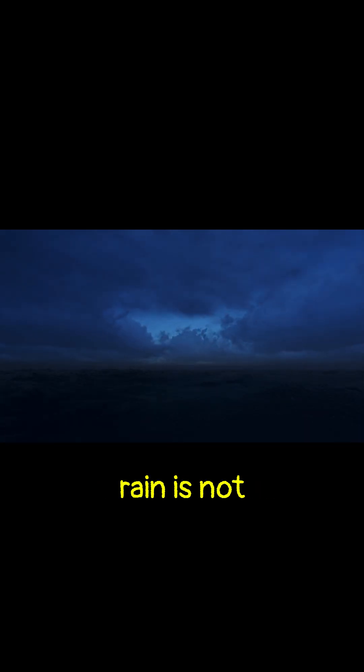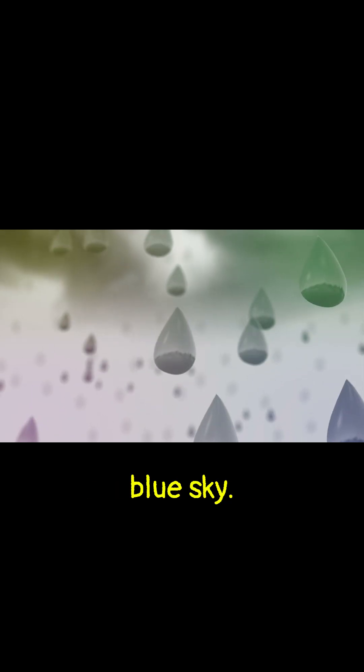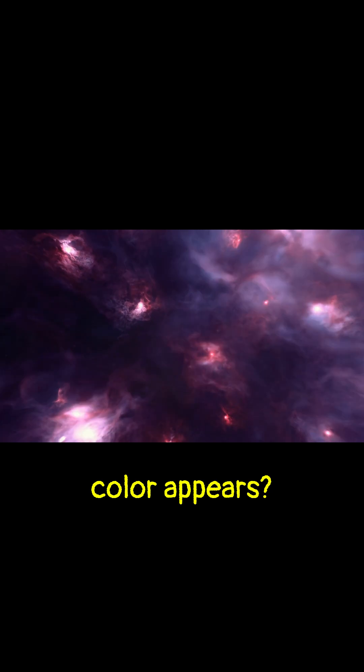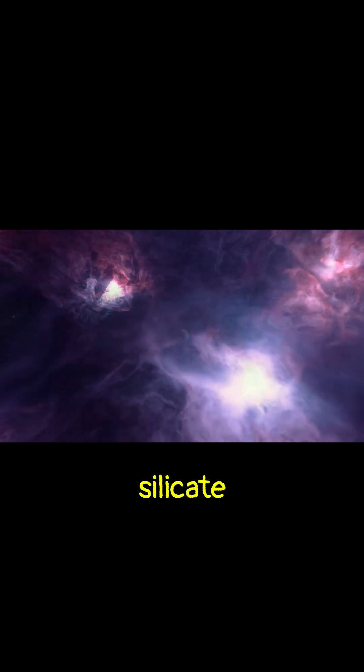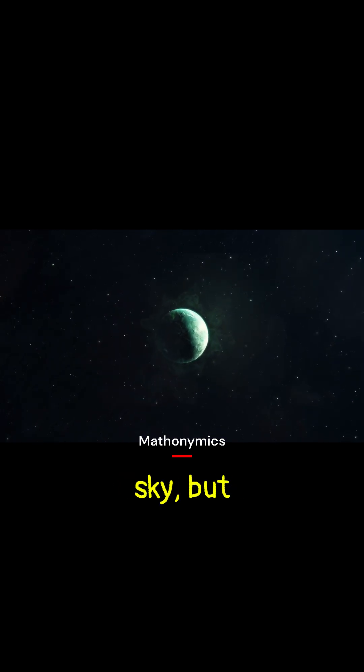The winds here rage at over 5,400 miles per hour — that's seven times the speed of sound. And the rain is not water; it's liquid glass, blown sideways across a dark blue sky. This blue color appears because silicate particles in the atmosphere scatter blue light, like in the Earth's sky, but deadly.